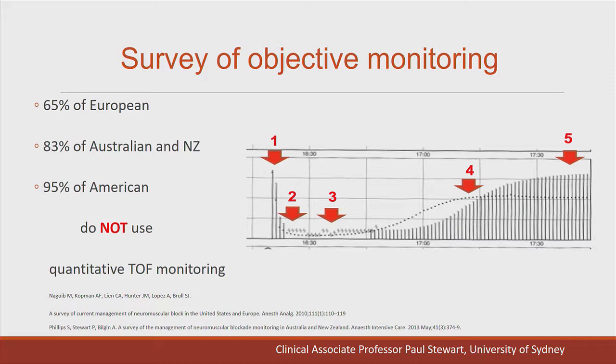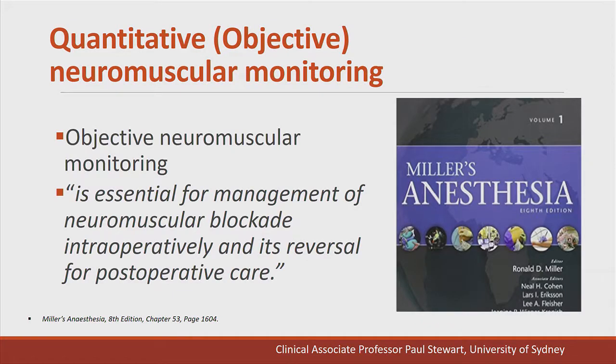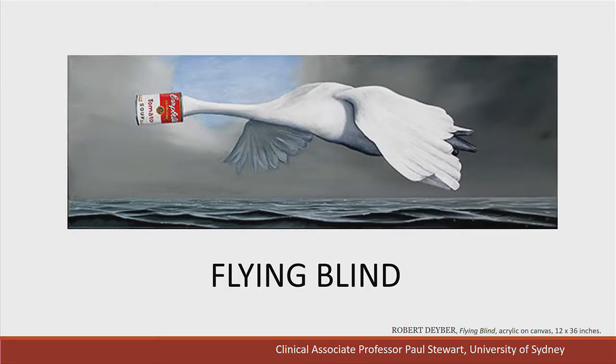How many people throughout the world use objective monitoring? Most anaesthetists in Europe, Australia, and New Zealand do not use quantitative neuromuscular function monitoring. In the latest edition of Miller's Textbook of Anesthesia, they state that objective neuromuscular monitoring is essential for the management of neuromuscular blockade intraoperatively and its reversal for post-operative care — similar to our new guidelines. However, most anaesthetists are currently flying blind.